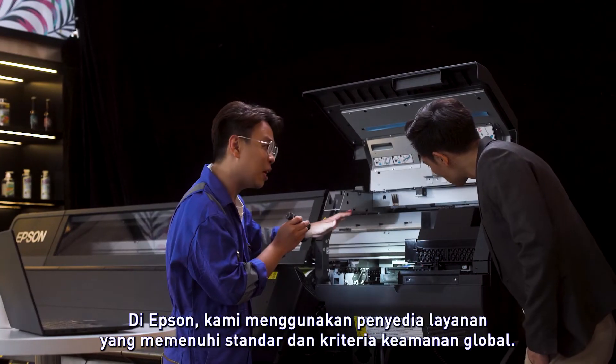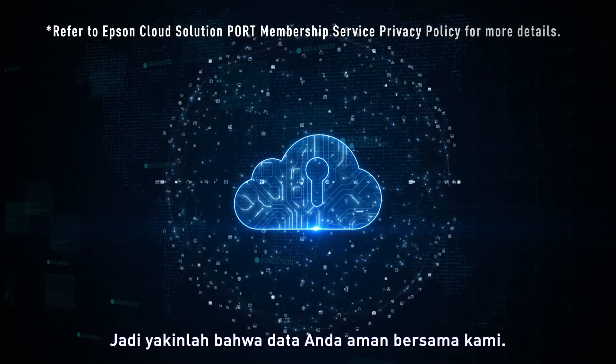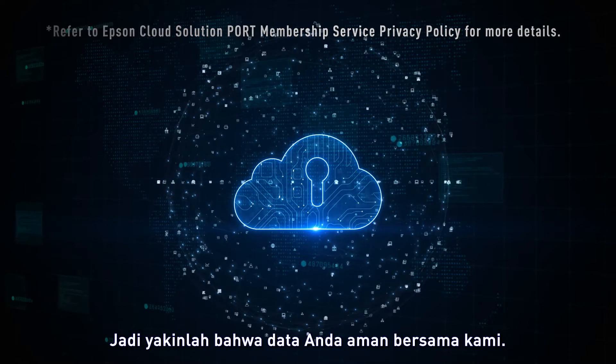At Epson, we use service providers that meet global security standards and criteria, so rest assured that your data is safe with us.